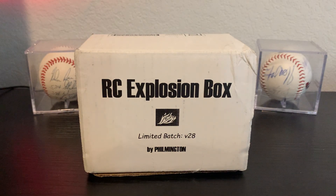Hey folks, hope you're doing well today. Got the Rookie Card Explosion Box Volume 28 to open for you. Got this in the mail either the day before we moved into this new house or the day that we moved, so I just never got around to opening it.